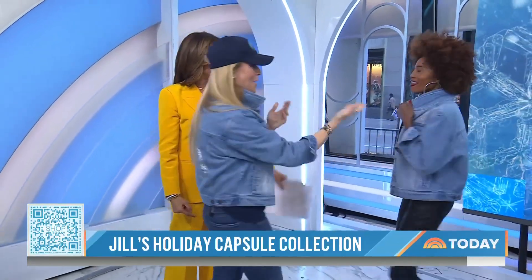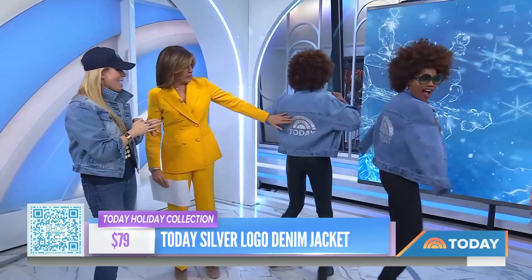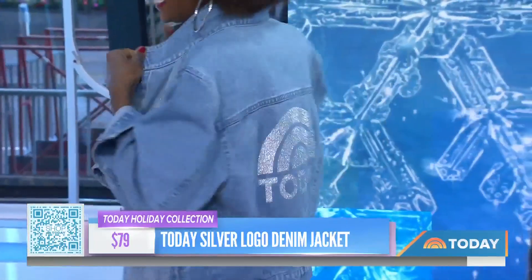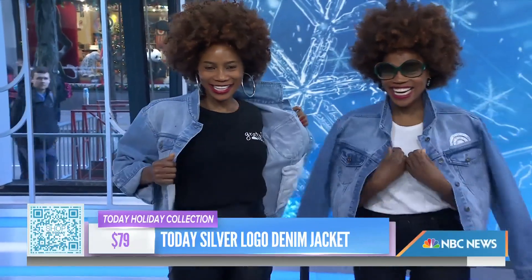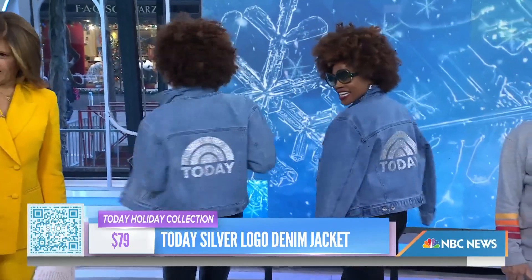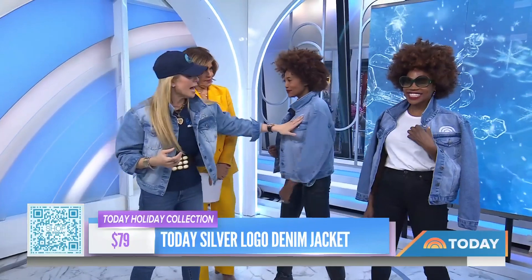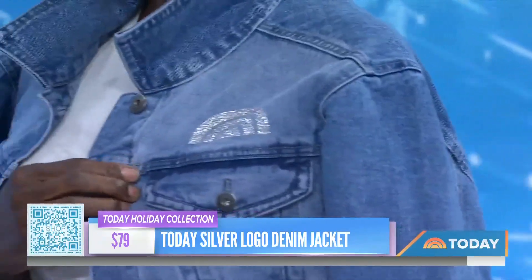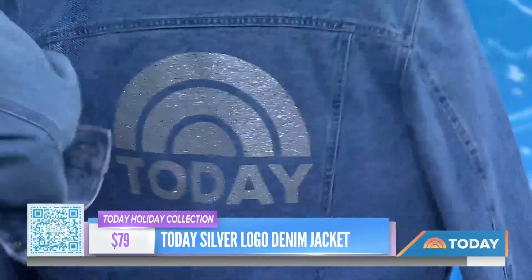Let's start with the jean jacket. Joy and June have been our models since we started. This is a very elevated piece at $79 — it's a boxy fit. I'm in the medium because I like it a little bigger. What I love about the jean jacket is there's a knot on the front, very subtle, and if you zoom in you can see the sparkle. On the back — hello — it's the Today Show logo, sparkly and reinvented.